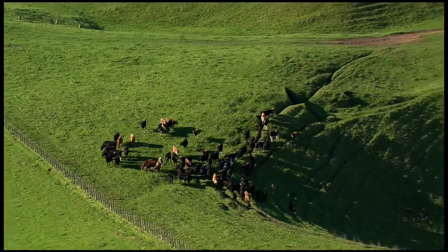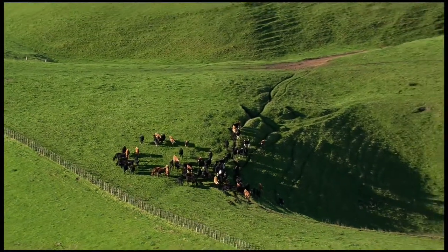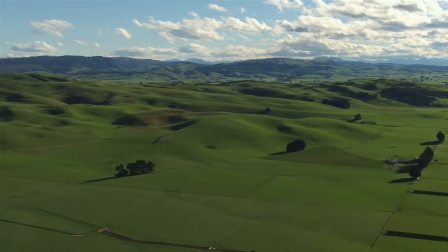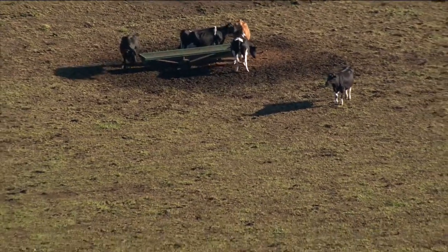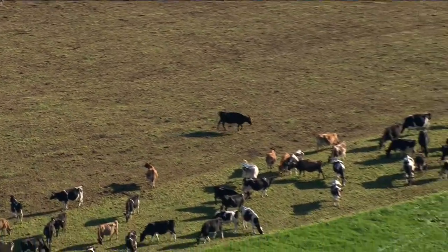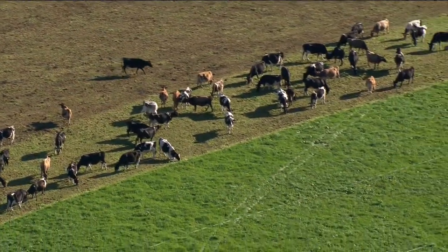Farms are getting larger, so what we wanted to do with the aerial scanning was to cover a bigger area faster. How the technology works is that it works off the reflectance of the pasture — measuring that and then interpreting the data and converting it into not just the amount of pasture available, but also its quality measures around metabolisable energy and crude protein.